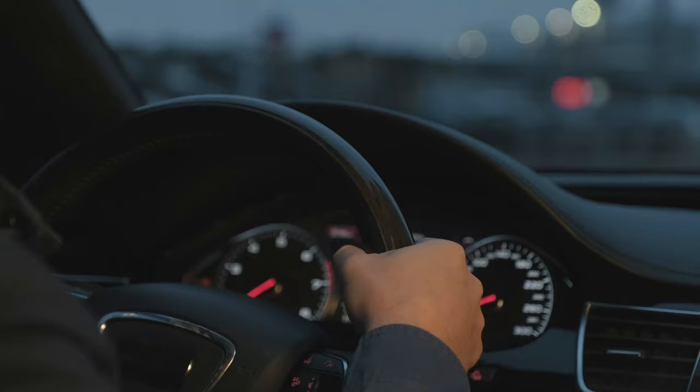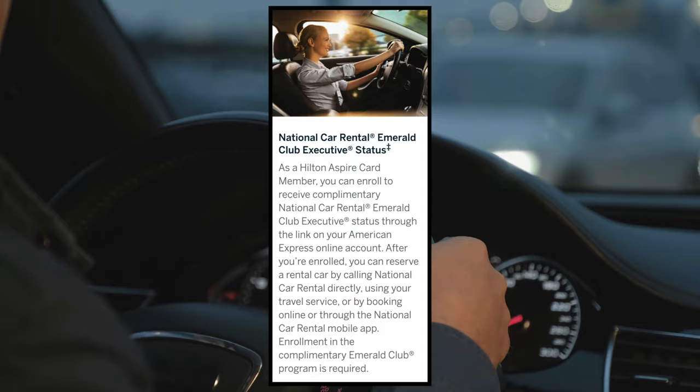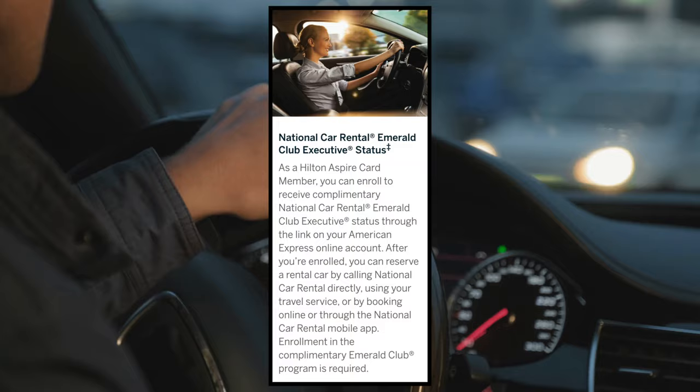The Aspire card also offers National Car Rental Emerald Club Executive status — card members must enroll through their American Express online account using their card. Also if you're traveling internationally with your Aspire card, there will be no foreign transaction fees assessed.